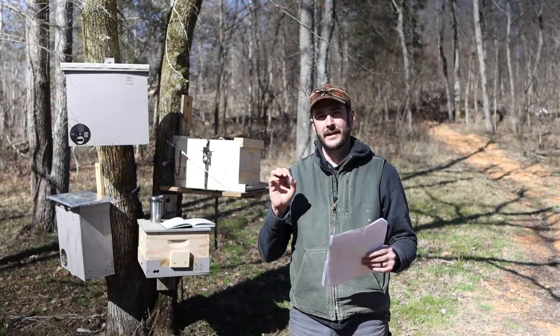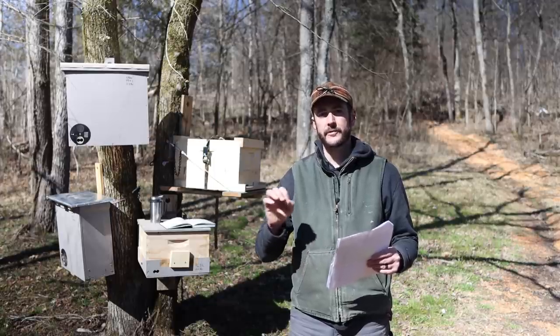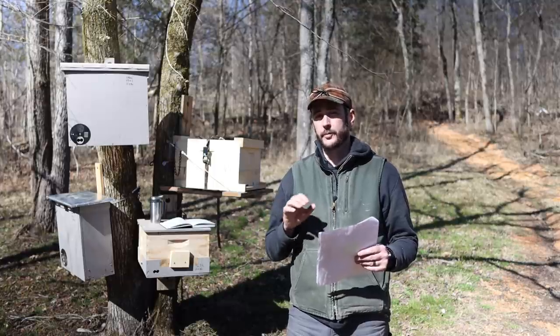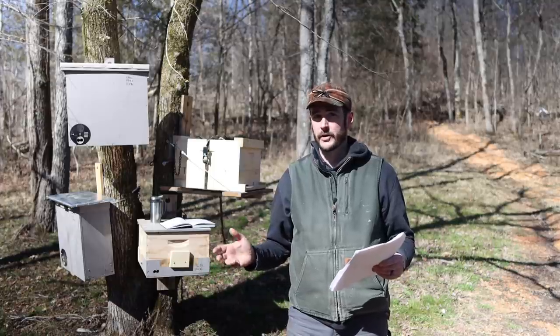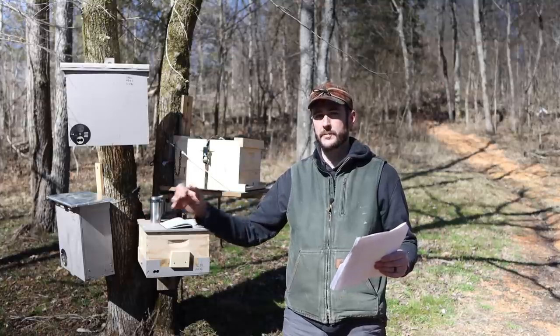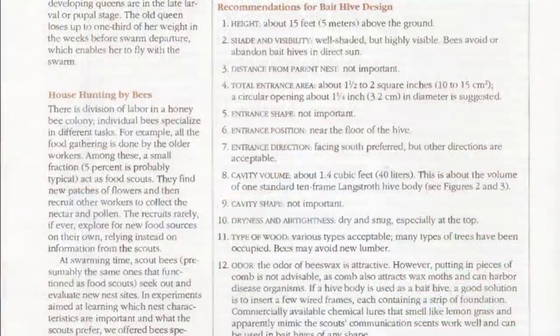Number three: distance from parent nest — not important. A quick note: I somewhat disagree with this one, because if you put a bait hive a hundred feet from a feral colony, they're going to find that swarm trap. But if you put it 10 miles away, the likelihood that they're going to find it is not very good at all. The swarm will move a good distance, but they have to find it to be able to move into it.